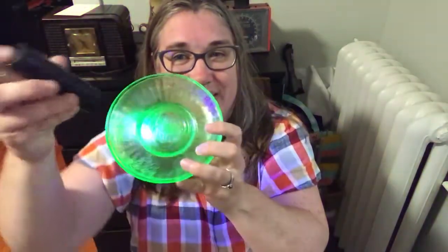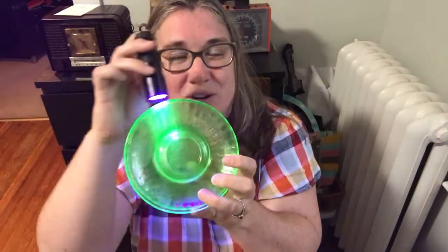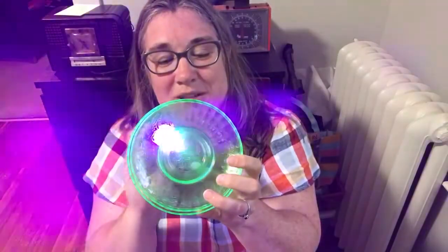Our next item is another glow item — these are Hazel Atlas saucers and I have three of them, which is an odd number, but great for the bottom of plants or your uranium glass cabinet. They have a pear, grapes, and cherry pattern on them. Yes, they are uranium glass. Five dollars, number sixty — five dollars, number sixty for the three Hazel Atlas saucers.